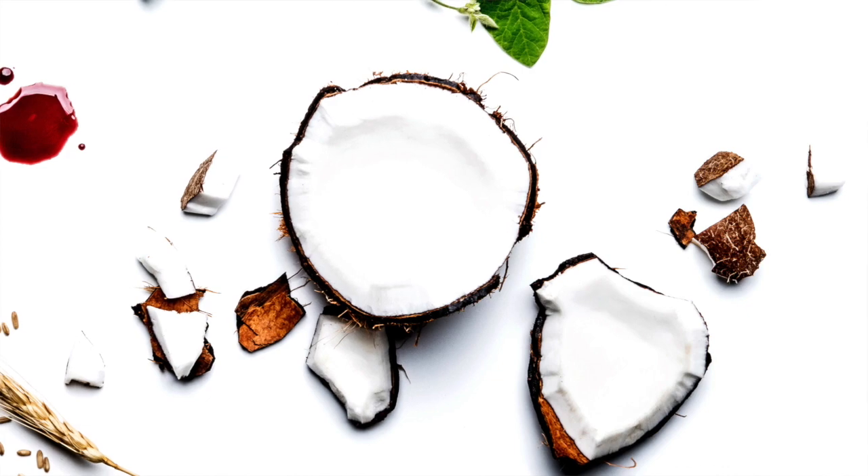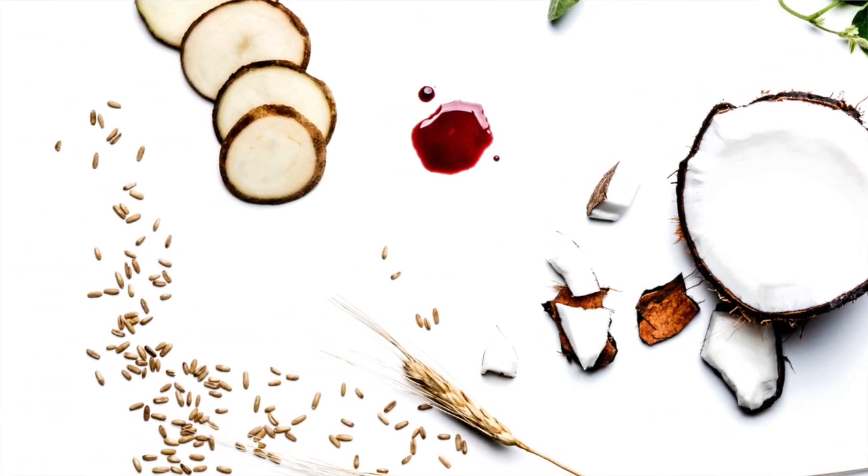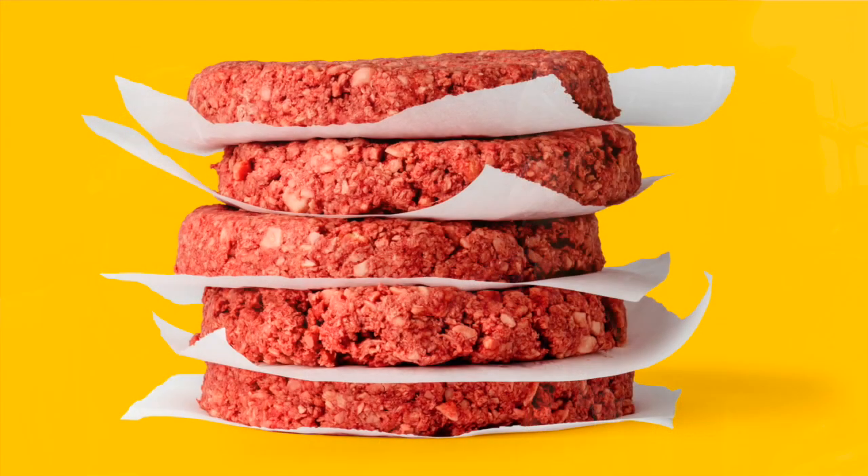What makes the Impossible Burger so special is that it was created using the roots of plants, because the engineers that were building the burger found out that the roots of plants naturally create what's called heme — which sounds like hemoglobin, exactly like hemoglobin. So it's dark red and it basically has all the properties of blood. It tastes like blood, it looks like blood, and when you cook it, it cooks just like regular meat.